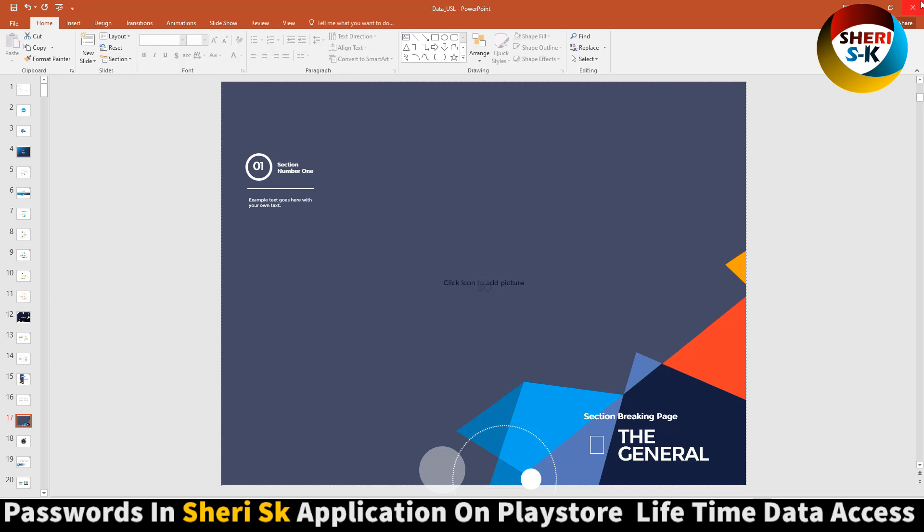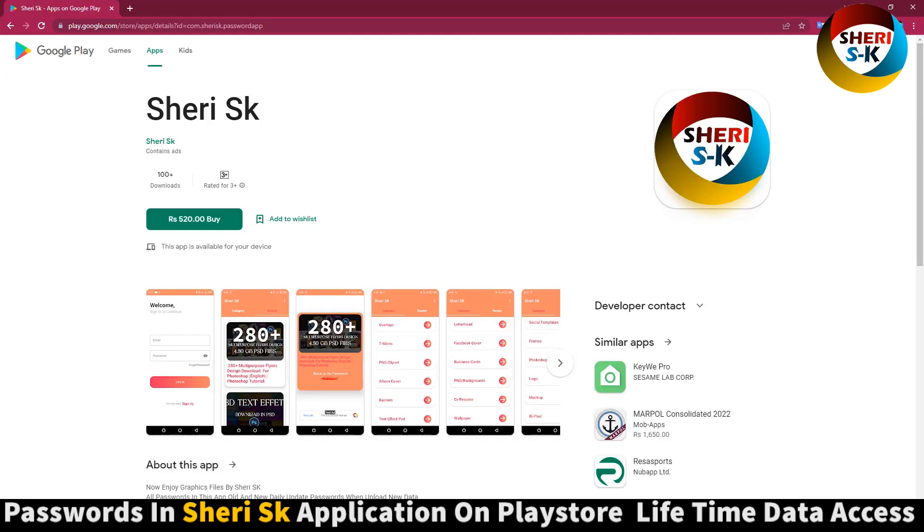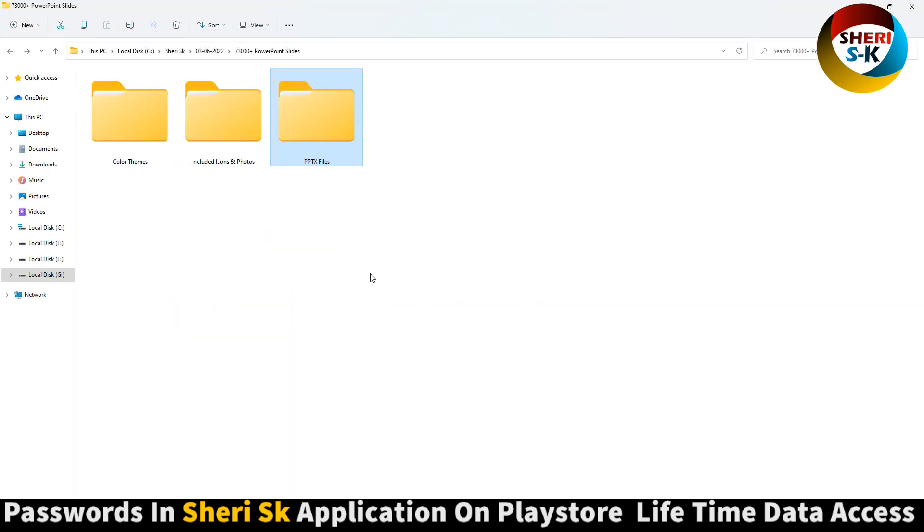Add your image. I hope these are useful for you. Subscribe and download the app for the password. Take care.